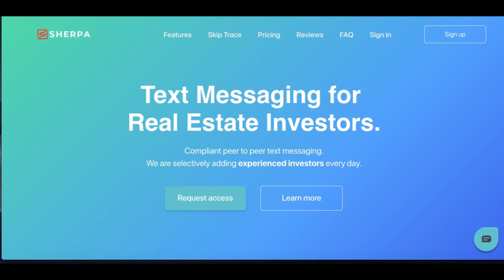Hey guys, Don over at REI Automation, and today we're gonna go over Lead Sherpa. Lead Sherpa is a texting platform, currently one of the few that I'm aware of that legally allows you to cold text sellers, because it requires a button click to send each text. However, that button doesn't move, so you can click it quite quickly to get those text messages out — 50 to 100 within 30 to 60 seconds.